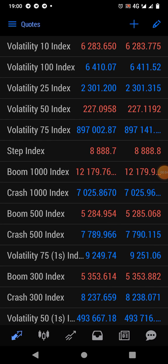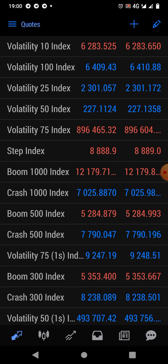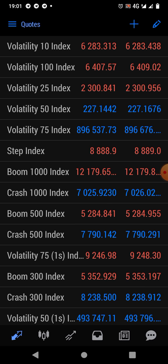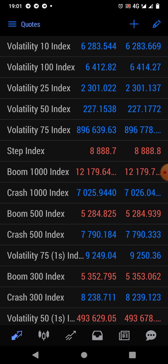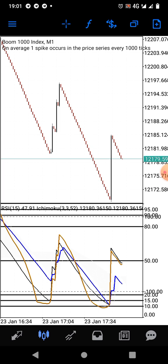Hello guys, welcome back again to my YouTube channel. Today I'm going to be showing you a strategy on how to catch spikes. This is our first spike-scouting strategy, so I want you guys to pay close attention. The strategy is really simple.